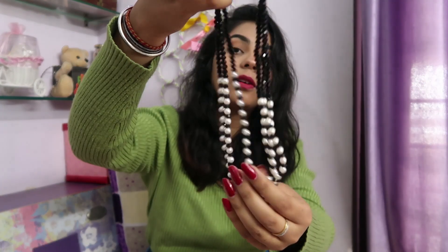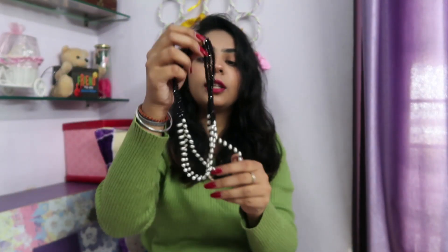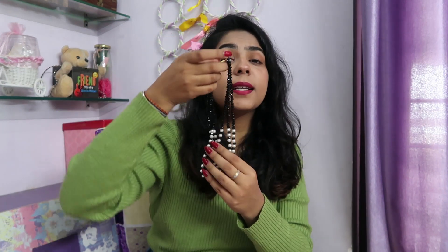The next thing I have is this mala — a white and black pearl necklace, three layers. This looks really, really nice. I got this from a shop outside the Pashupatinath Mandir and it was for around 400 INR, so I really liked it. I can wear it with my Indian wear, or maybe a plain saree — just this necklace will amp up the look.